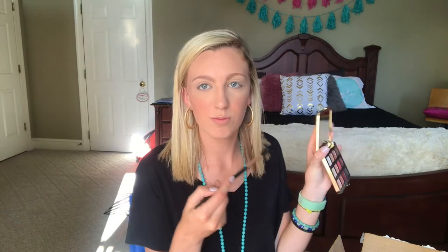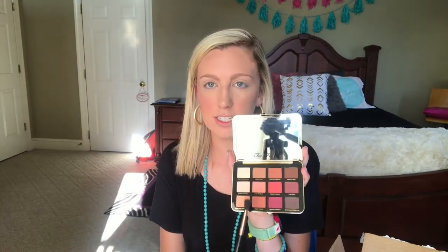I've already primed my eyelids with my MAC Pink Pot in Soft Ochre, and I set them down with my Cotier Spun. We're just gonna jump in. The first color we're gonna go in with is Just Peachy — this one right here.